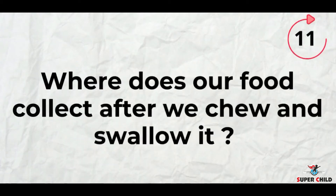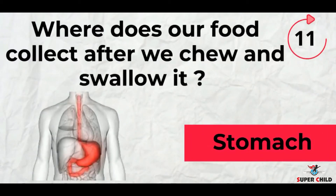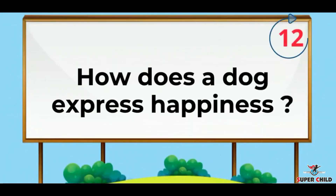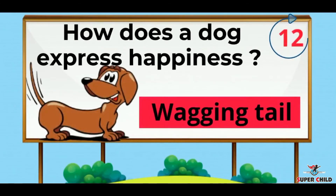Next, where does our food collect after we chew and swallow it? The answer is stomach. Next, how does a dog express happiness? The answer is by wagging its tail.